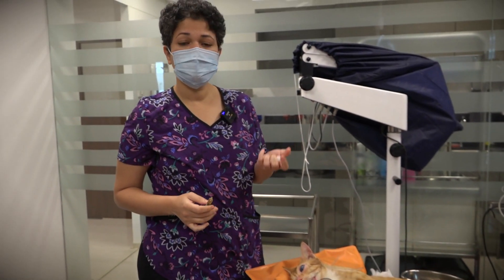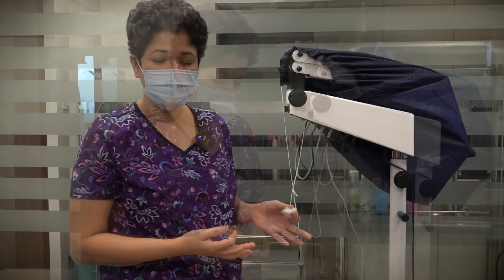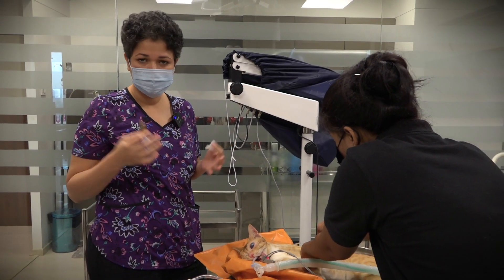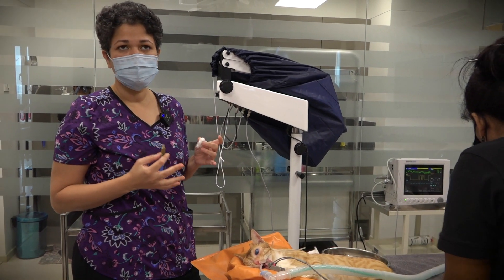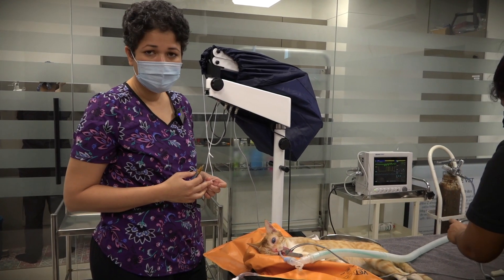Once we remove these painful eyes, animals actually feel so much liberated and so much happier. With glaucoma, when the pressure inside the eye is very high, it's like a throbbing headache — imagine having a constant migraine. That is what these big glaucomatous eyes are basically making them go through.